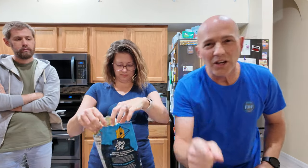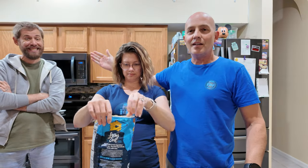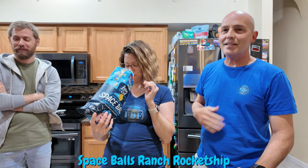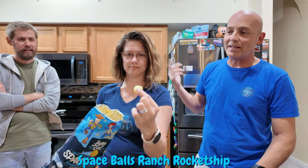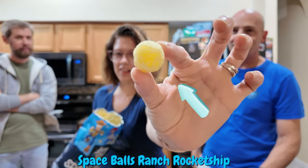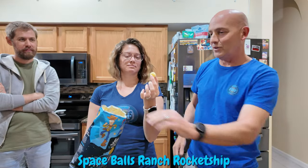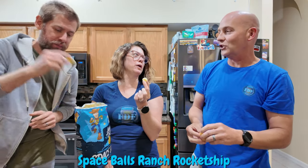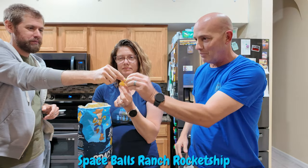This one is called Ranch Rocket Ship, and Jason is our healthy snack connoisseur. So he's gonna try it — me and her might not like them and he might tell us how great they are. We all got to try them. Cheers! Get one Jason — you gotta cheer, it's good luck. Cheers, boom, there we go.